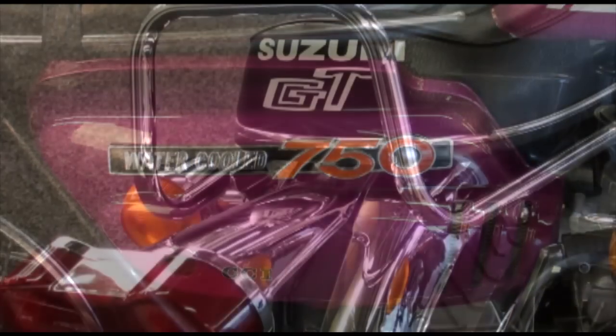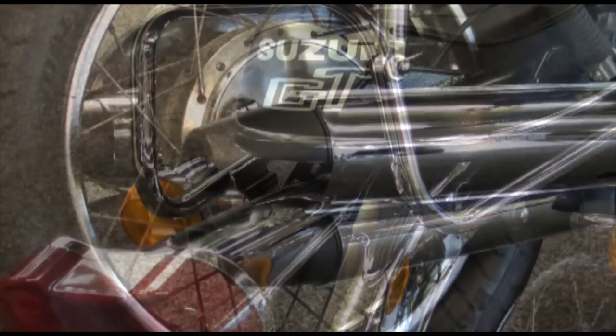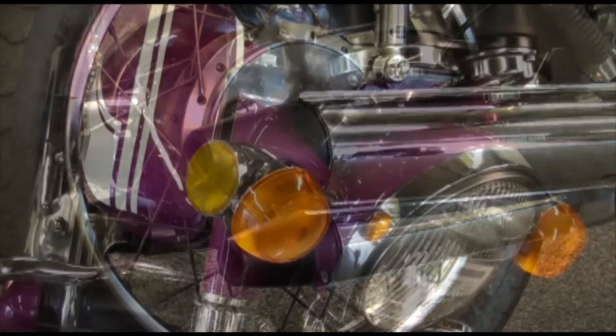We'll have a quick look now at some photos around the bike, and then we'll take it outside and have a listen to that engine.